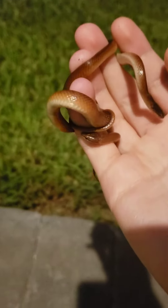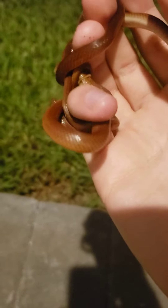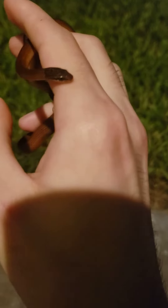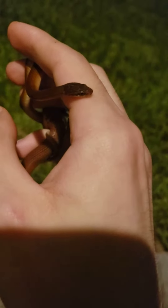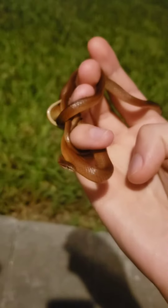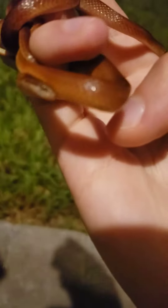Now the bigger one — although they're about the same size — one of them is a lot fatter. Probably a gravid female. This is about the time of year that these snakes lay eggs. And these are both mildly venomous snakes, but I don't think I would have any adverse reaction if I got bit.